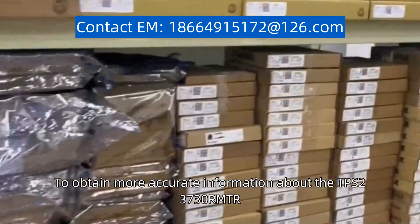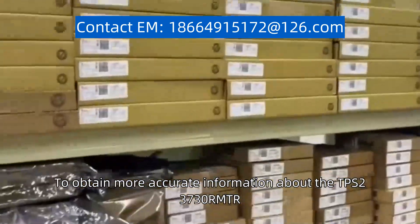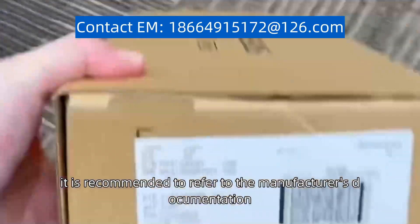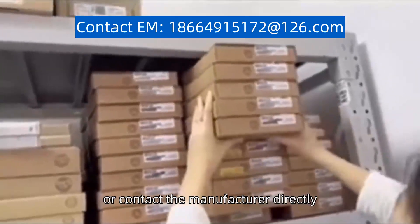To obtain more accurate information about the TPS23730RMTR, it is recommended to refer to the manufacturer's documentation, data sheets, or contact the manufacturer directly.